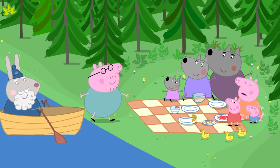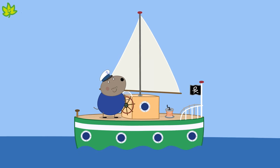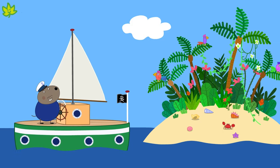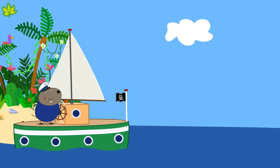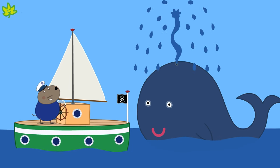If you wanted to travel more quickly on water, you might use a sailing boat like Captain Dog. A sailing boat has a sail that uses the wind to make it go. It can go much more quickly than a rowing boat.